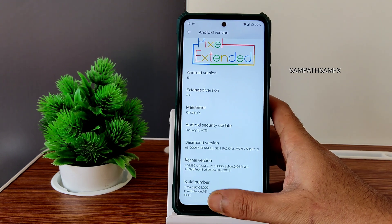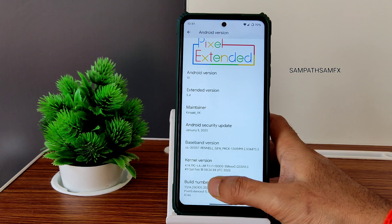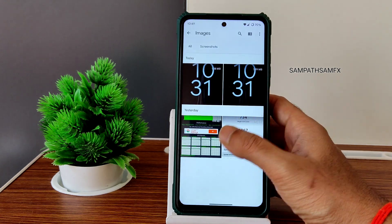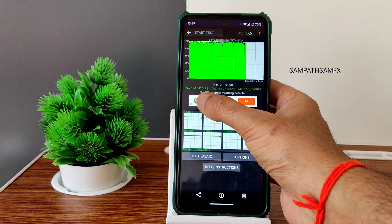It's the same kernel I showed in the Pixel Experience video. You can see the build number Pixel X5.4, that's the February 18th build — this is the latest one. I have been running some benchmark results and a CPU throttling test.